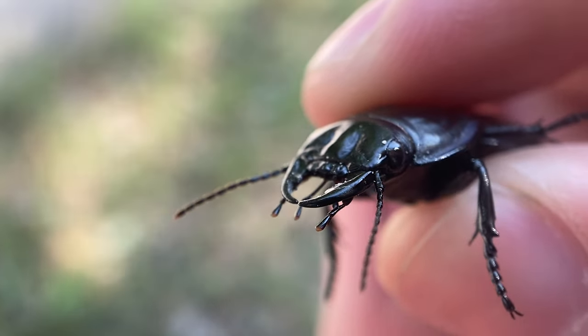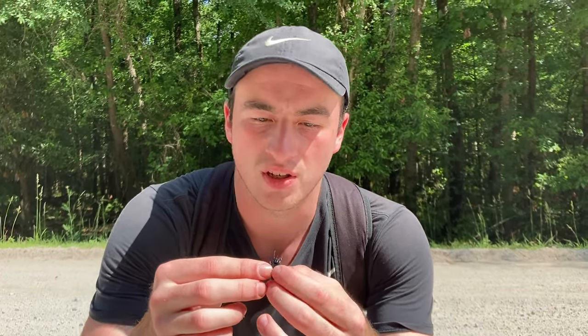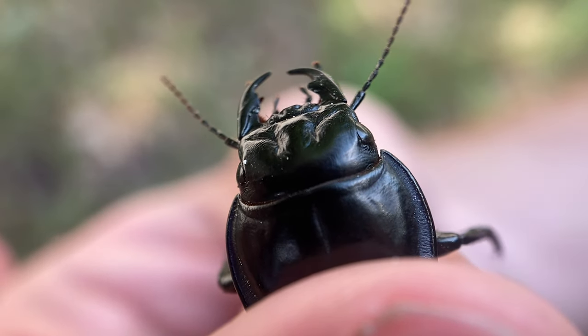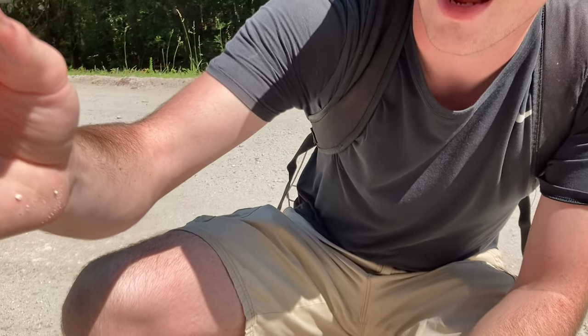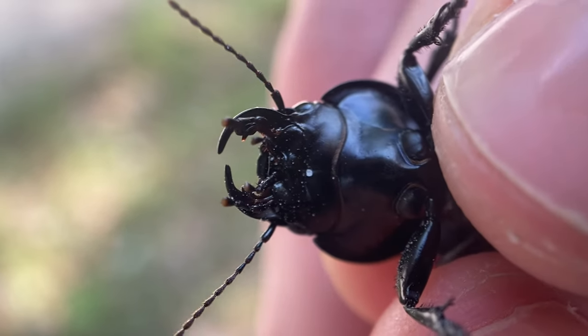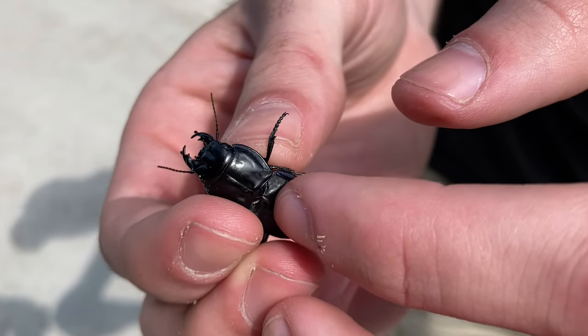Just absolutely packed with strength. These insects are built absolutely tough. Beetles in general are known for their super hard exoskeletons — have a feel of that guy right there. Can you feel that? Oh wow, it's hard as rocks. This is a beetle that if you found in your house and stomped on it, it would probably just scurry away completely unscathed.